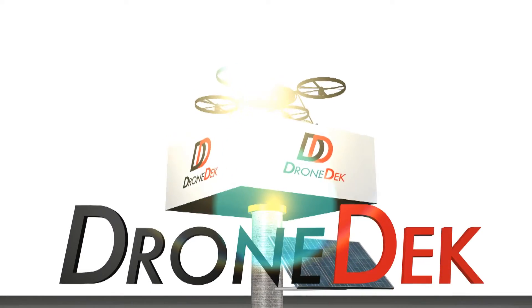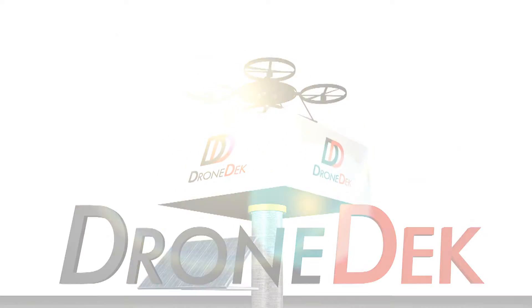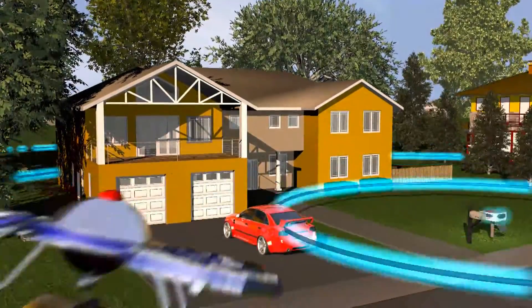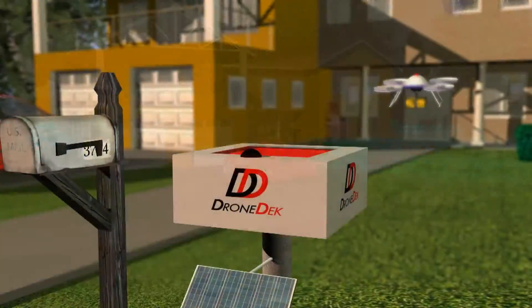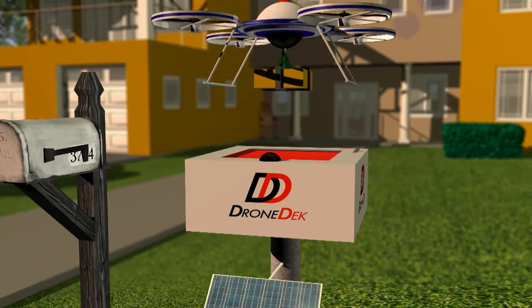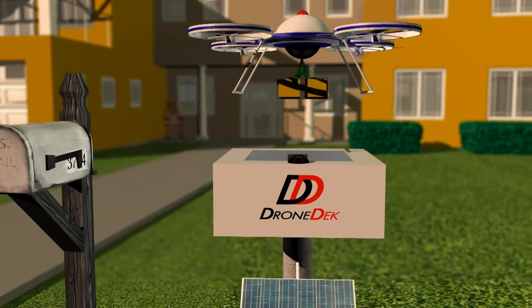DroneDeck features secure, weatherproof storage for your delivered packages. Delivery drones will be able to locate your DroneDeck through GPS. Once located, the drone will send your DroneDeck a unique encrypted signal which will open the cargo door.